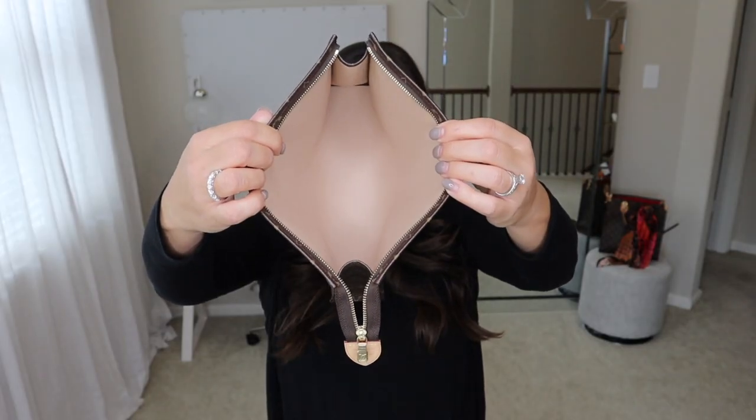My kids have gotten older so we're out of the diaper bag phase. But if you're still in the small littles phase and need extra space, I'd definitely look into getting the Toiletry 26. You can find these on the pre-loved market. Louis Vuitton has also come out with a whole new design of this — it is good, definitely good. I'll link that one below, along with my video showing how to turn this into an actual handbag.